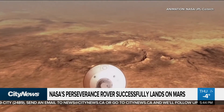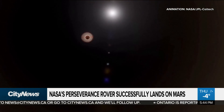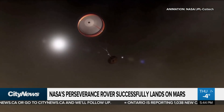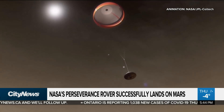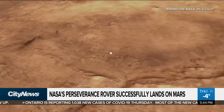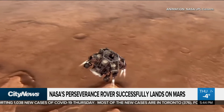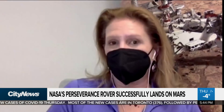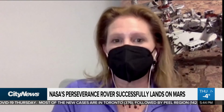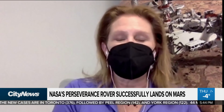Dr. Lori Glaze, the director of NASA's Planetary Science Division, says the goal of the rover's two-year, $2.7 billion mission is to search for signs of organisms that may have thrived on Mars billions of years ago. We're going specifically to a landing site where we think that if life were present on Mars, this is where it would be preserved and our best chance of being able to see life if it were there.